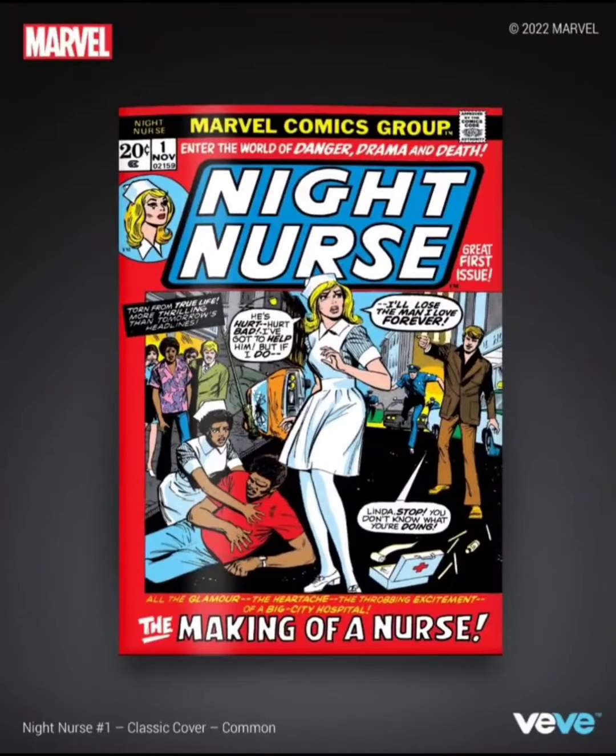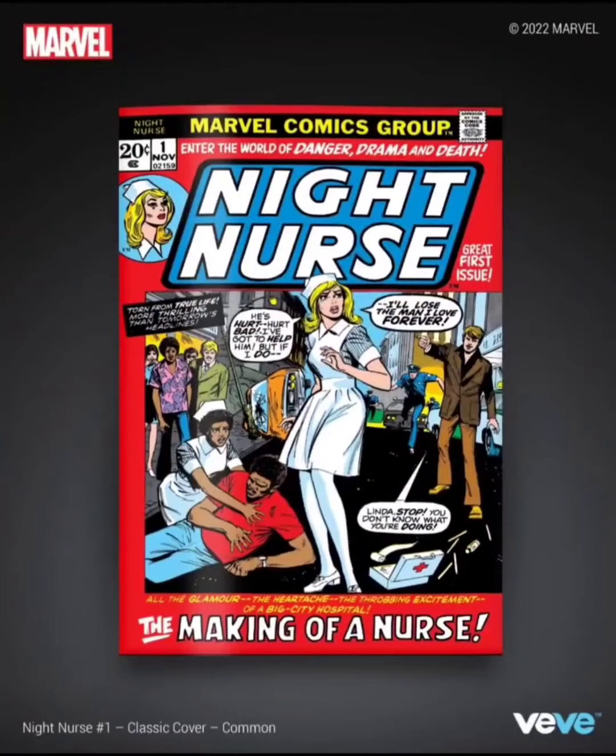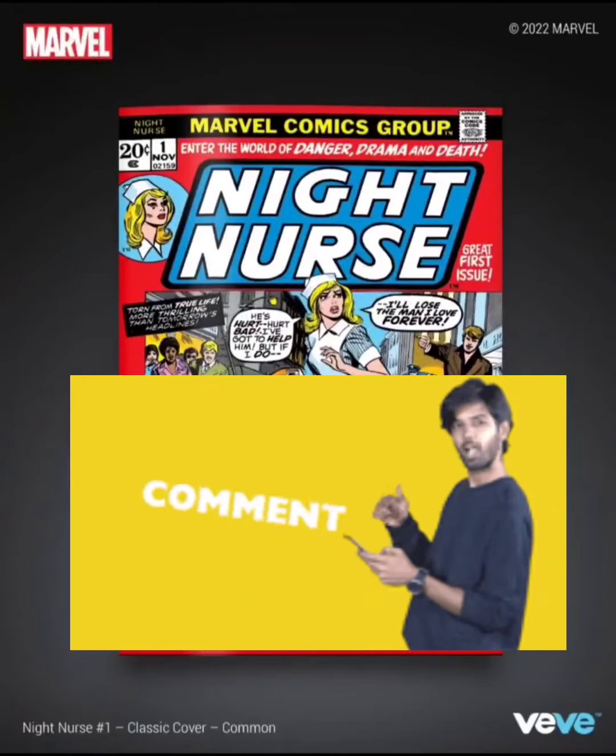I gotta be honest with you guys, I do not know who Night Nurse is. I've never heard of this in my life. Guys, comment down below and let me know if you've ever heard of this comic book.